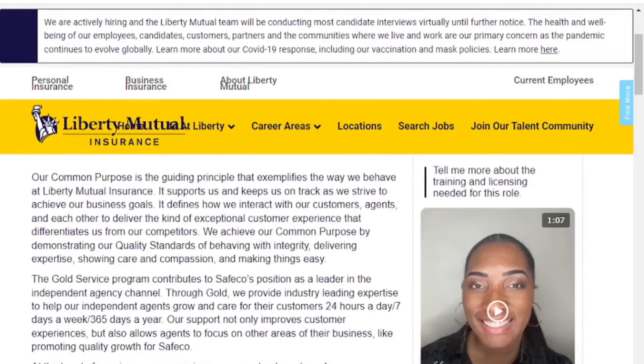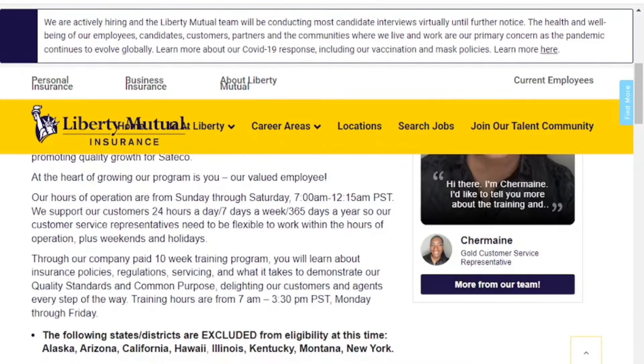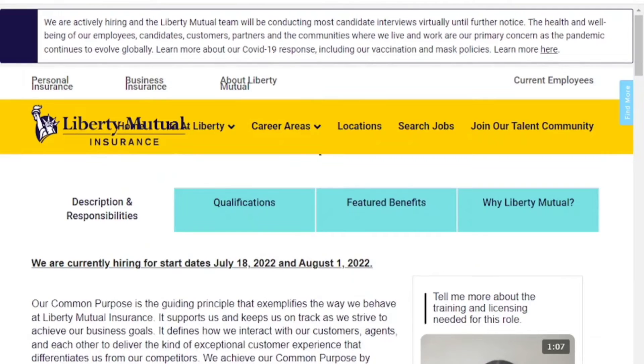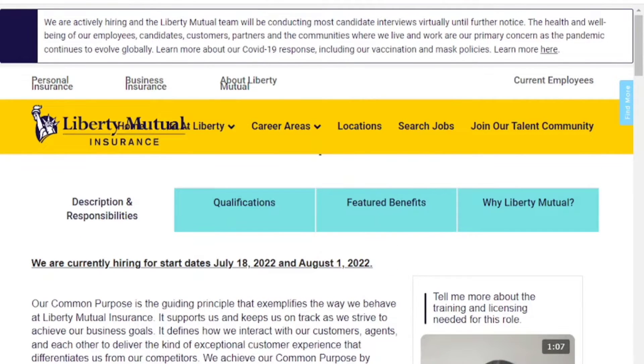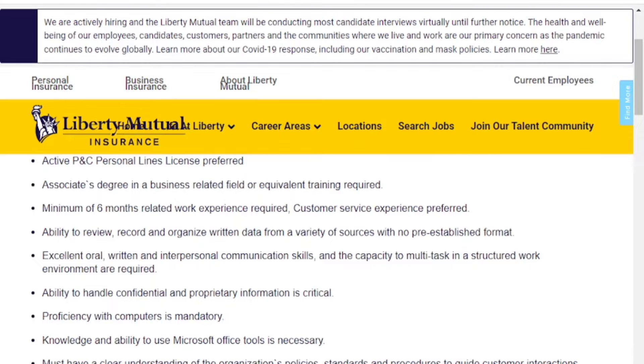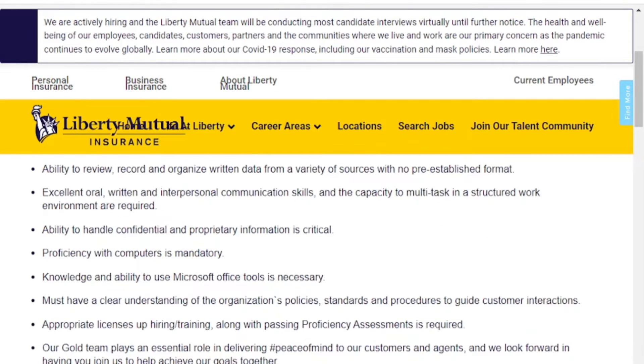Our next work from home opportunity is with Liberty Mutual, an insurance company. You will be working as a customer service associate. Qualifications include: active P&C personal lines license preferred, an associate's degree in a business-related field or equivalent training, minimum six months related work experience, customer service experience preferred, ability to review and organize written data, and excellent oral, written, and interpersonal communication skills.